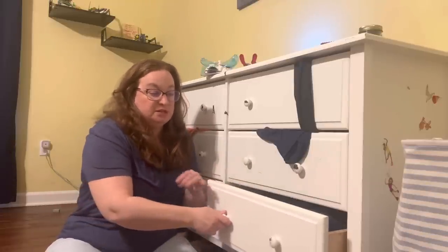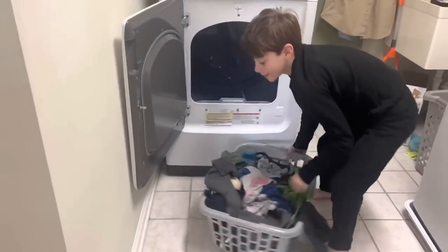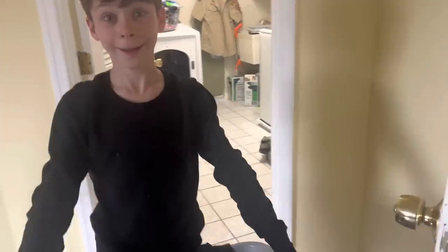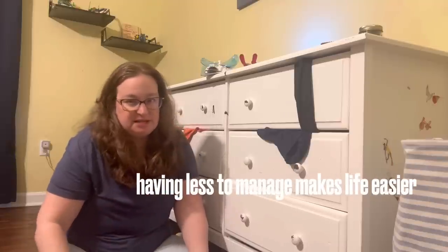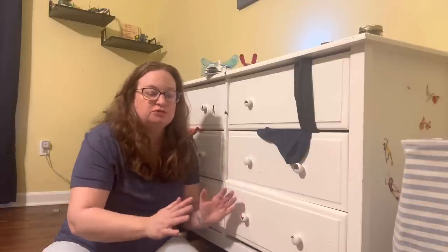The boundary method of decluttering really helps with those categories that tend to get messy — kids' clothes, toys, the playroom, board games. That's okay because we have kids and we use those things. Having less definitely makes it easier to tidy up, but also defining boundaries for things helps make sure we have the right amount of stuff for each category.